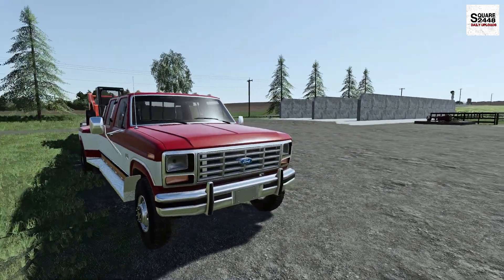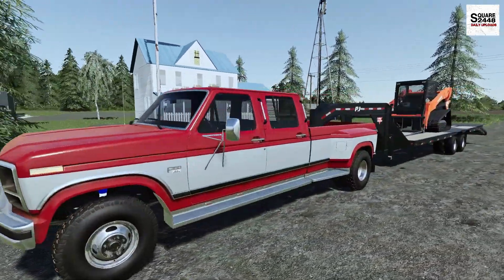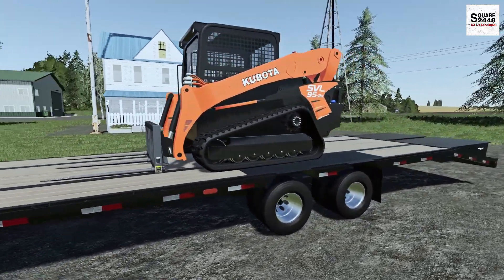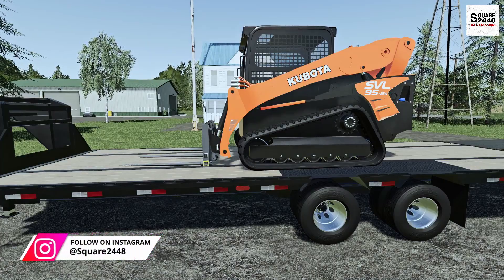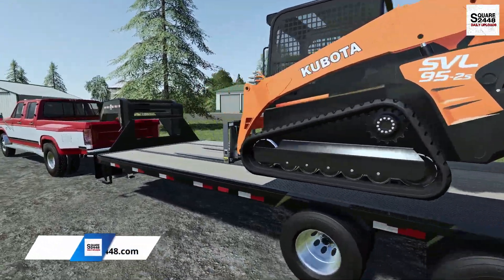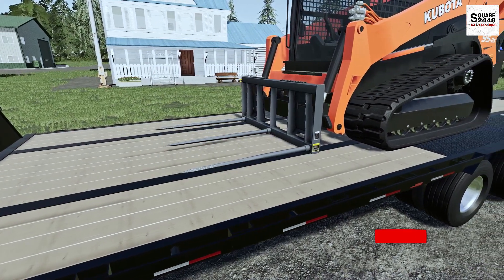Today we aren't going to be doing any field work — a lot of work around the farm. If you guys didn't see last week, we did end up demoing the Kubota 905-2S. They offered me a great deal, so we kept it on the trailer and brought it right home — we bought it. Along with it, we did end up getting a few pallet forks, barrel forks, and a bucket.